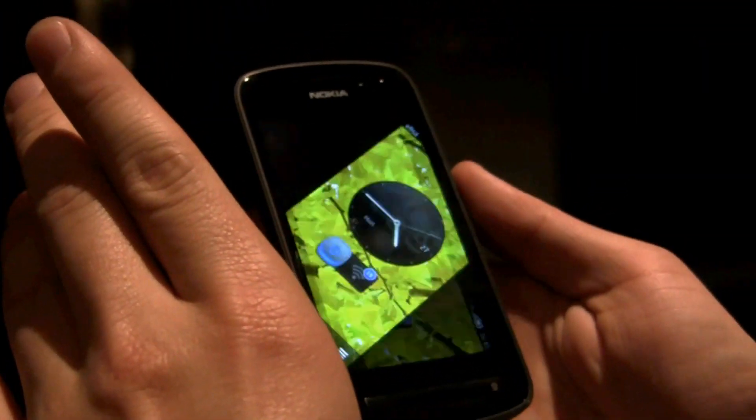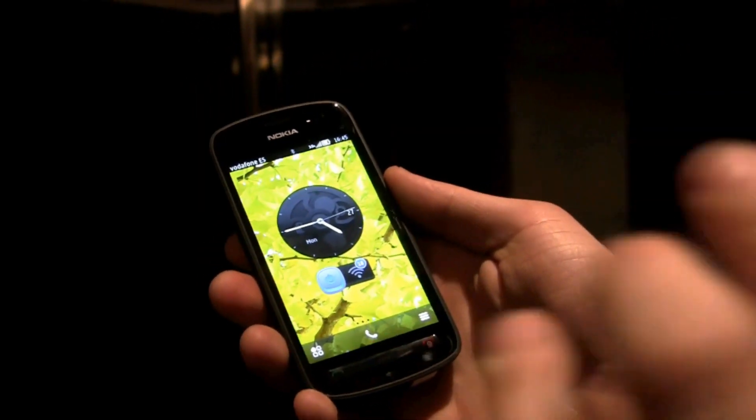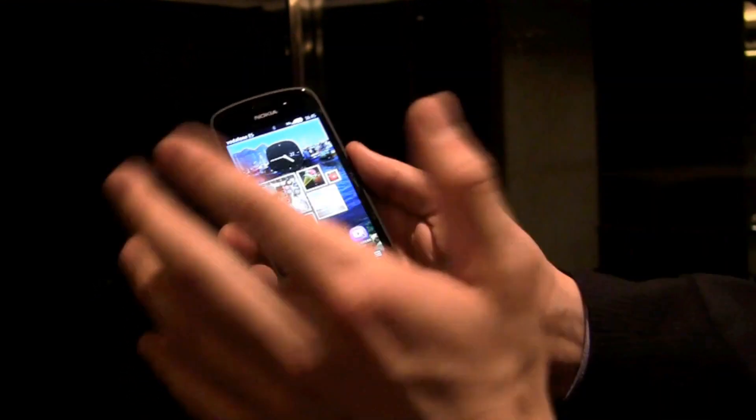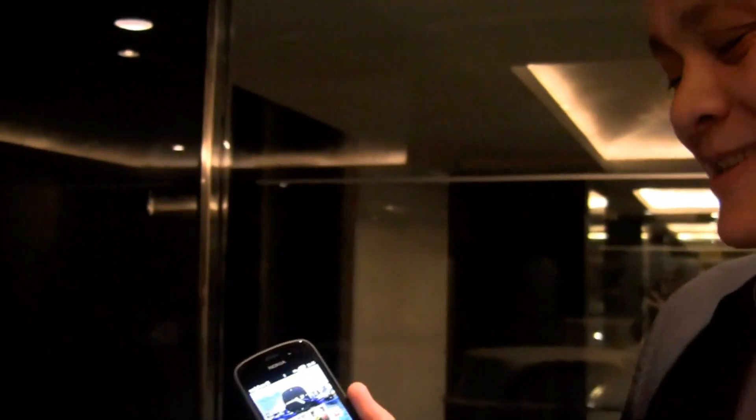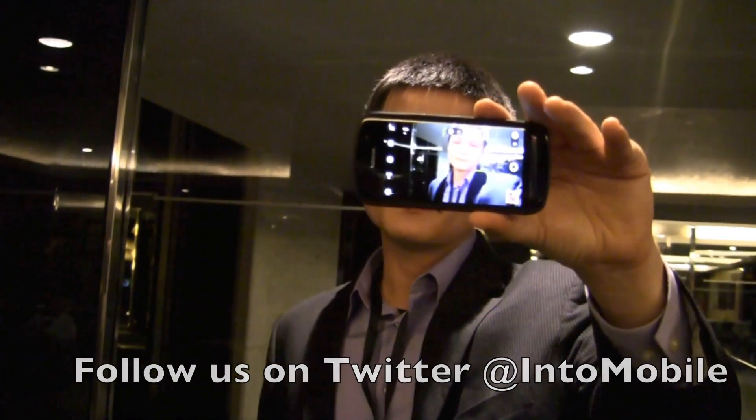Coming second quarter, probably about 400 plus euros without a subsidy contract. It's a Symbian phone, but this is the first Symbian phone I've been legitimately excited about for a long time. That is a quick look at the PureView from Nokia at Mobile World Congress. Thanks for watching.